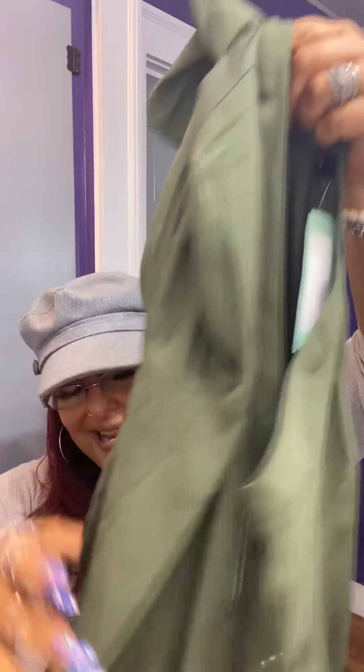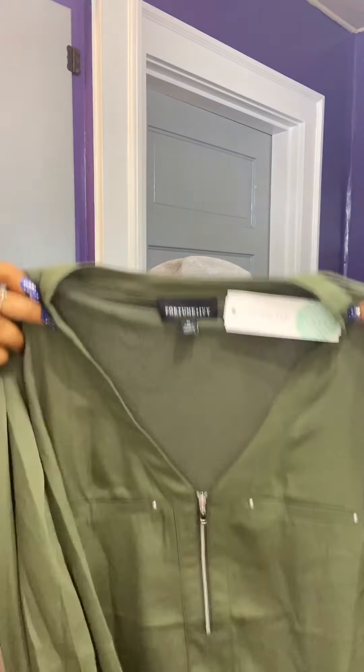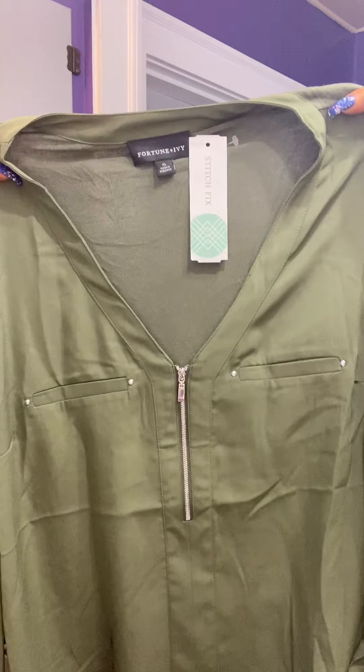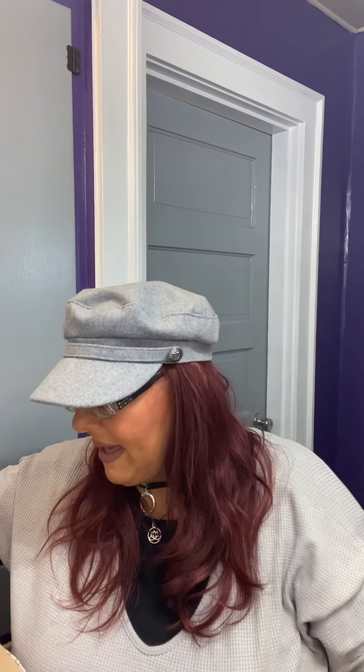This is cute — love the zipper front and the sleeves. Super cute, the v-neck and the pockets. I just love that, and again it's nice and long.